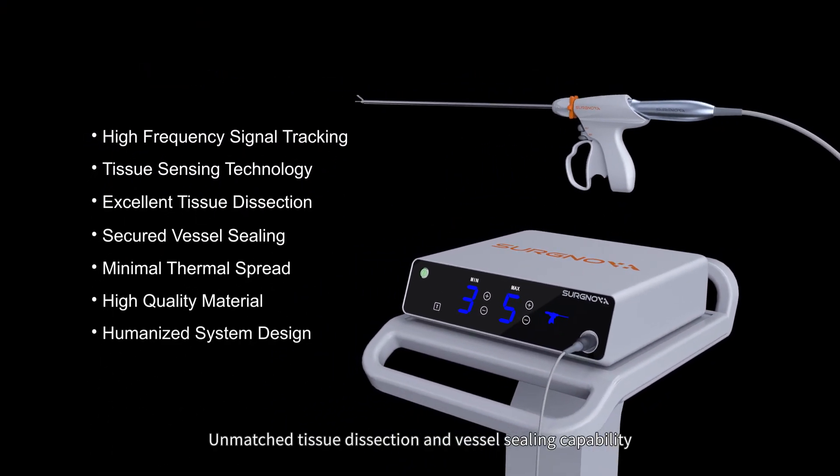Unmatched tissue dissection and vessel sealing capability. Serbnova Sonicure Ultrasonic Scalpel System.